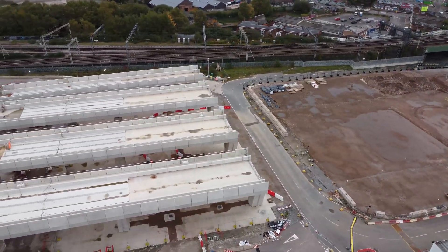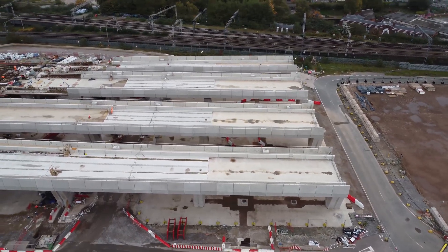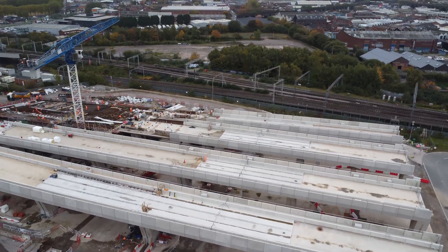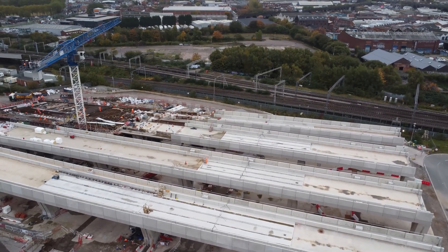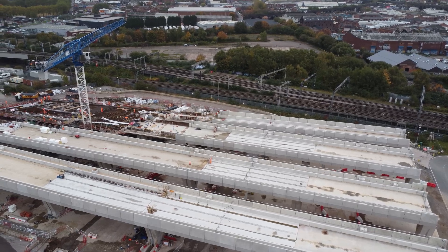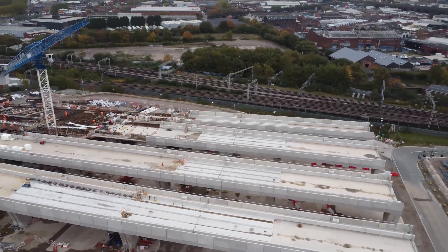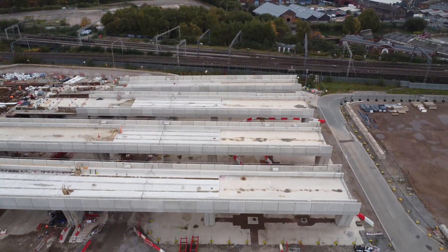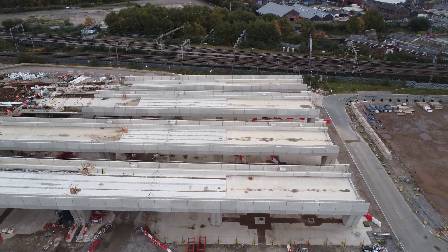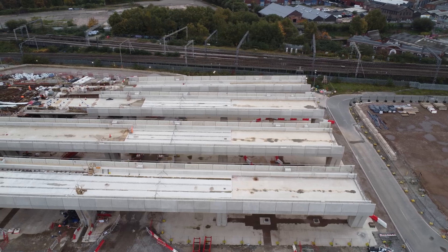The crane starts to kick into life again. Looking at the viaducts from this angle.